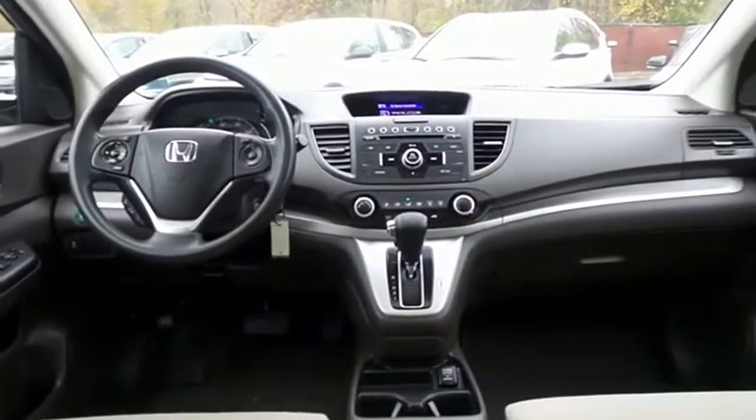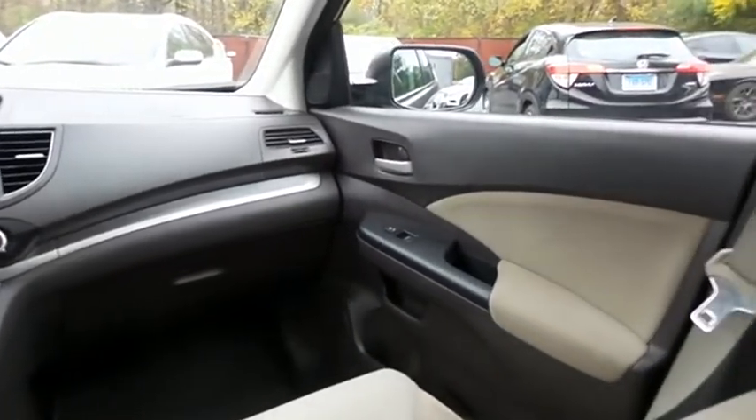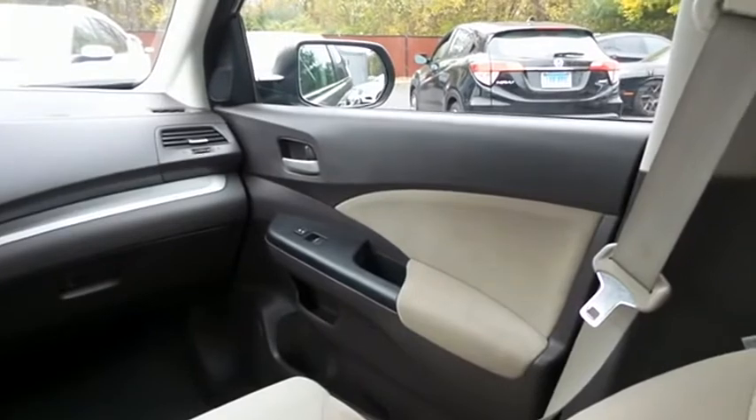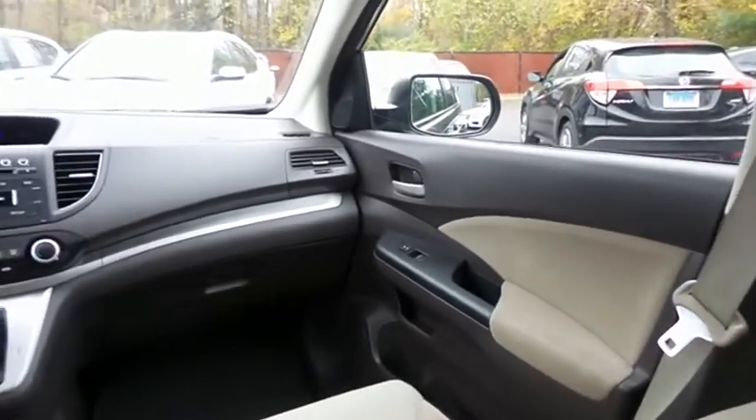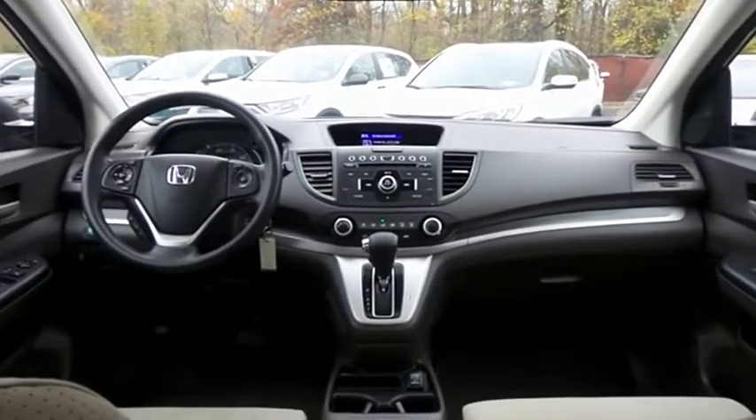It has a telescoping steering wheel with radio controls, a six-speaker sound system with separate tweeters, CD player, auxiliary jack, USB port, Bluetooth, and MP3 decoder.